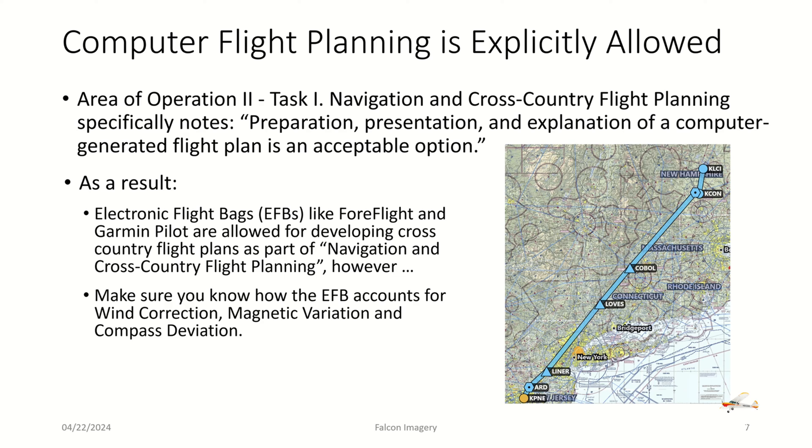However, make sure you know how the EFB accounts for wind correction, magnetic variation, and compass deviation. I've had CFI candidates come to me having never filled out a nav log like a Jeppesen nav log. When I asked them to fill one out, they went to ForeFlight, got the final answer on the heading, put that in for their true course heading on the nav log, and then wound up doubling back on themselves — now applying wind correction, magnetic variation, and compass deviation again — effectively coming up with the wrong answer. Make sure you fully understand your electronic flight bag products and how they work if you're going to use them on a checkride.